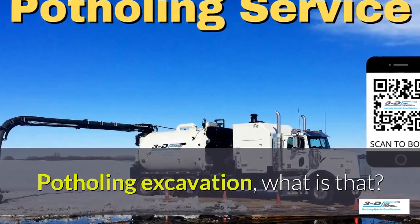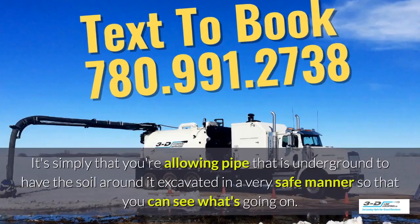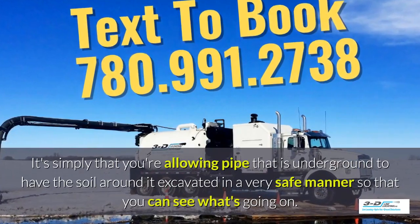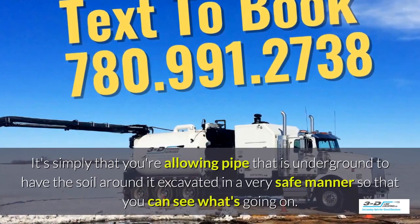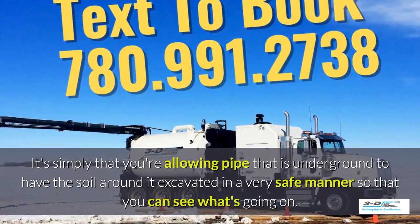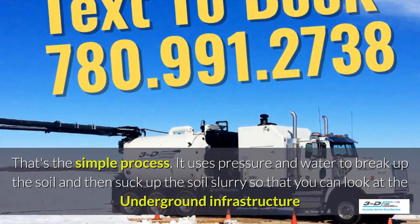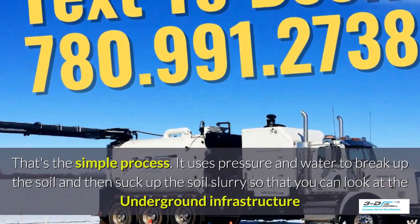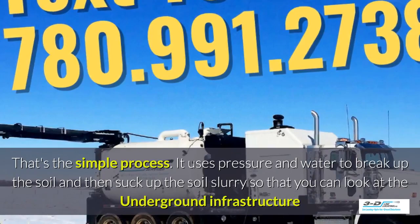Potholing, excavation — what is that? It's simply allowing pipe that is underground to have the soil around it excavated in a very safe manner so you can see what's going on. Basically, daylighting is bringing the daylight to the pipe. That's the simple process. It uses pressure and water to break up the soil and then suck up the soil slurry, as it's called, so that you can look at the underground infrastructure.